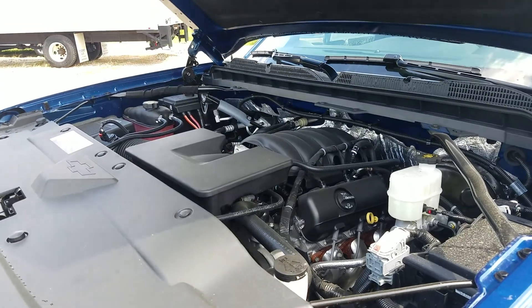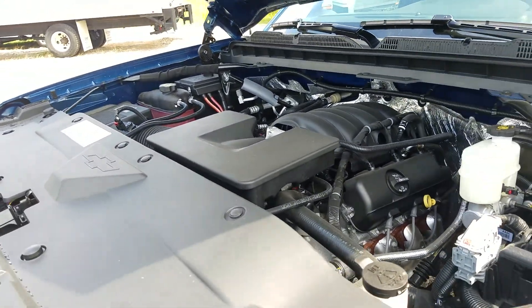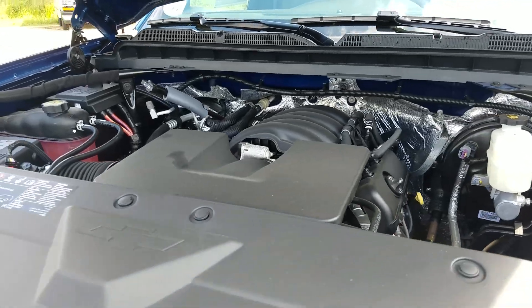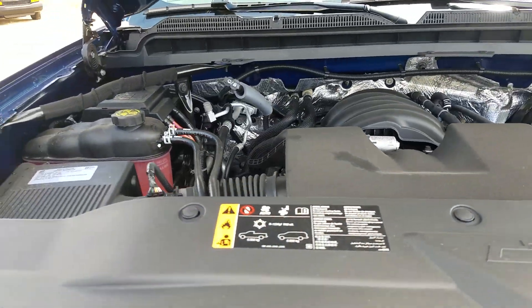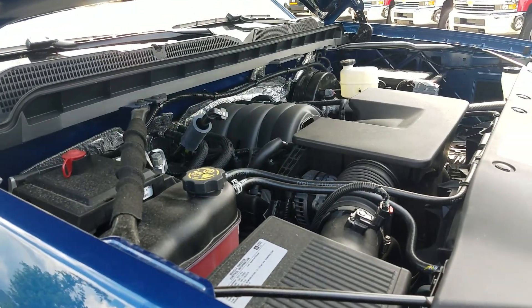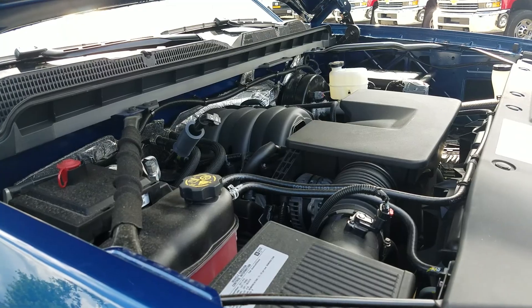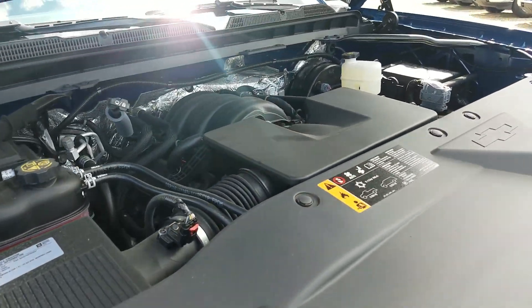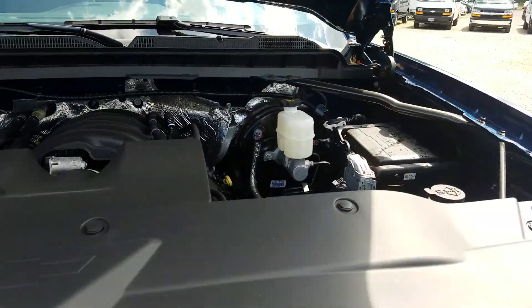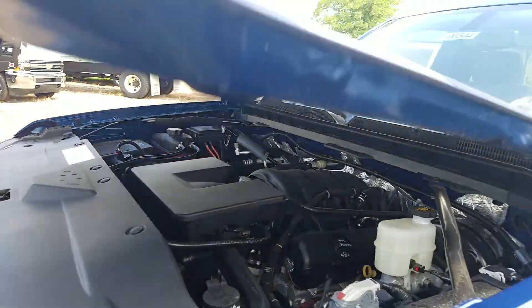The Silverado comes standard with this 4.3-liter V6 engine. You can upgrade to the 5.3 or the 6.2 if you want, but this one's pretty powerful itself — 285 horsepower, 305 pound-feet of torque, with 7,600 pounds of max trailer capacity. This has the most torque of any V6 in its class, so compared to whatever you want, it's got the most torque of anybody out there.